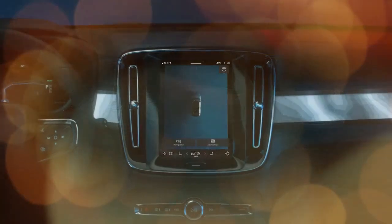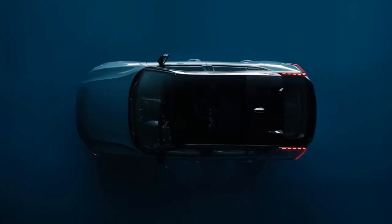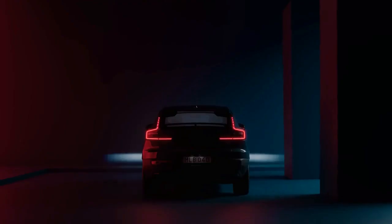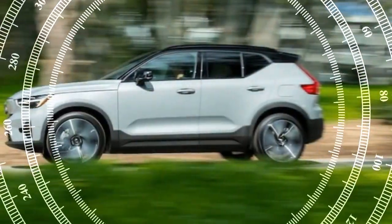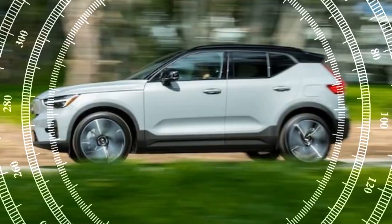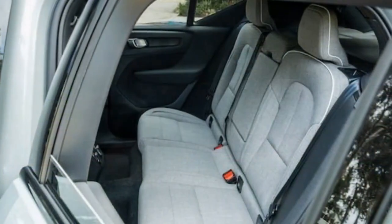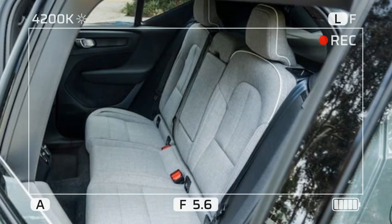Is the 2024 XC40 Recharge single-motor geared towards sportiness? It certainly seems inclined in that direction. Volvo equips the rear-wheel-drive iteration of its stylish electric SUV with staggered wheel setups reminiscent of sports cars. The front wheels, clad in 20-inch tires, are paired with 235-width rubber, while the rear wheels boast beefier 255s.